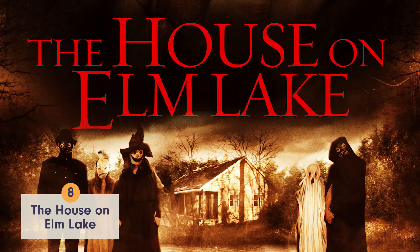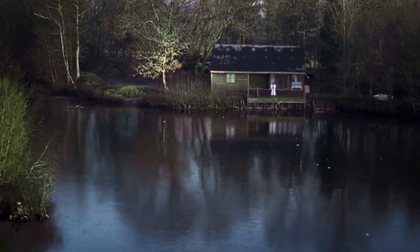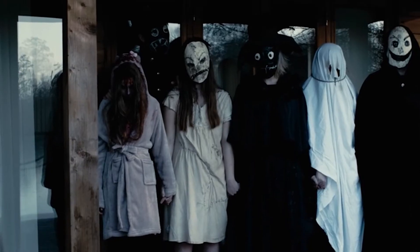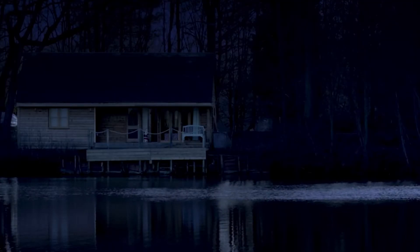Number 8: House on Elm Lake. This lakefront property might have a modern kitchen and a front porch, but it's sort of the creepiest looking home ever. No waterfront view can make up for that — or the fact that it's possessed by demons. It takes the number 8 spot on our list.